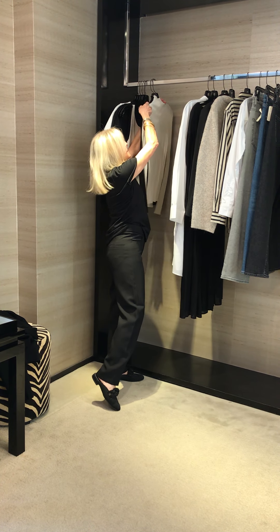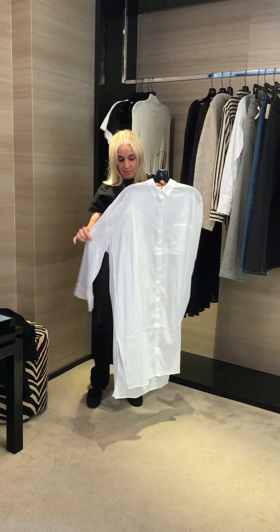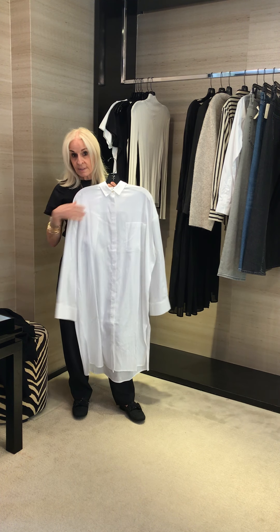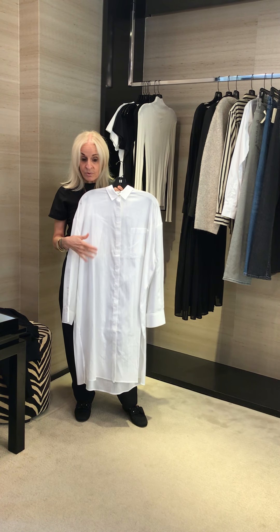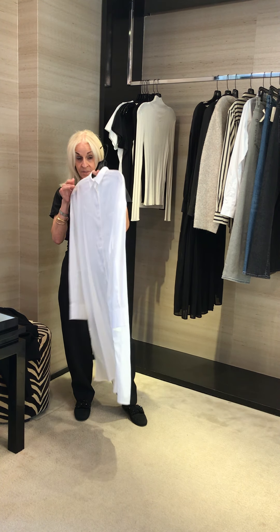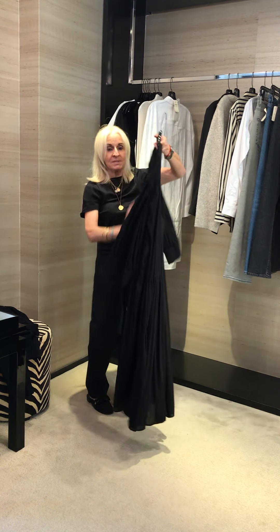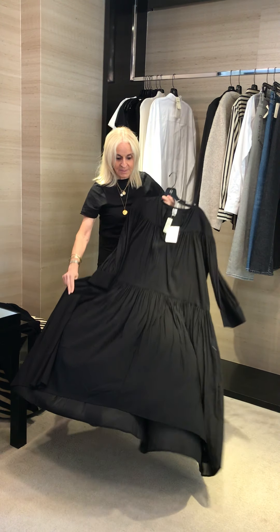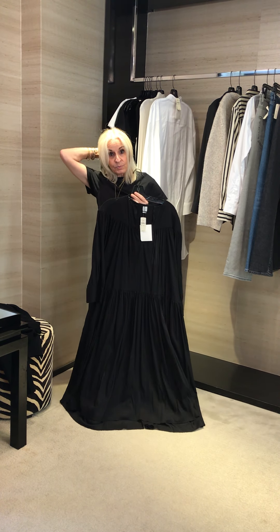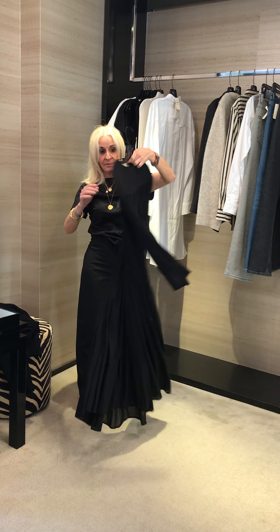We can send any of these out to you on memo, so just let us know. This is a cotton over shirt — you can wear it as a shirt or as a little jacket over the t-shirt and jeans. This is $315. And look at this dress — it's $560. It's fabulous, super lightweight, so you can wear it now. It would probably need a little slip, but it looks fantastic.